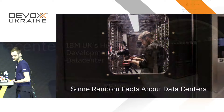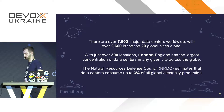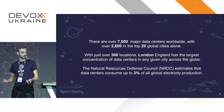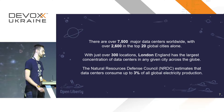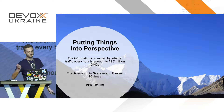Here are some random facts about data centers. There are over seven and a half thousand major data centers in the world, and 2,600 of these are in the top 20 global cities. London has the most — just over 300. The Natural Resource Defense Council predicts that data centers are currently using about 3% of the world's electricity supply, which is still a considerable amount.